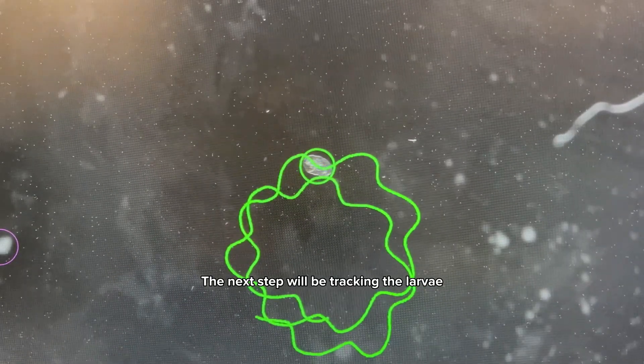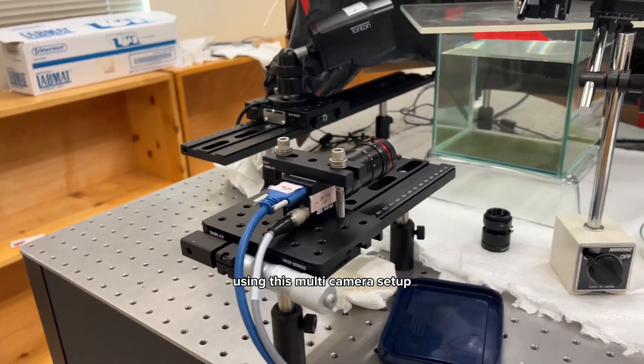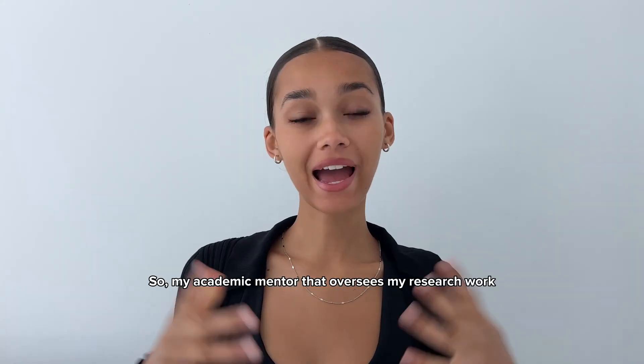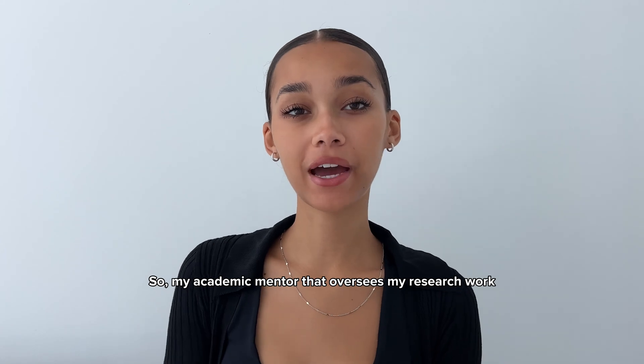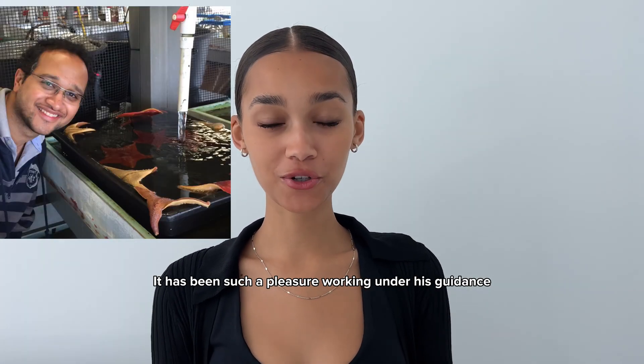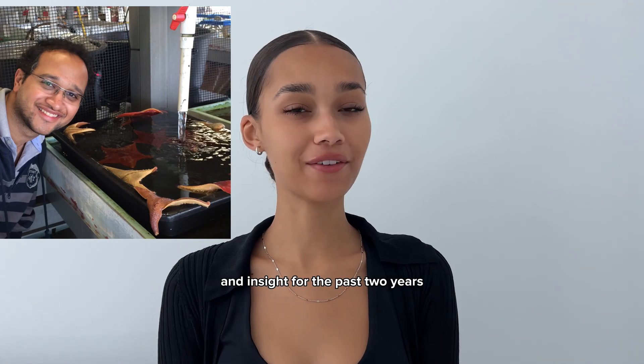The next step will be tracking the larvae in three dimensions using this multi-camera setup by one of the postdocs in our lab, Dr. Melissa Rusick. My academic mentor who oversees my research work is Dr. Vivek Prakash. It's been such a pleasure working under his guidance and insight for the past two years.